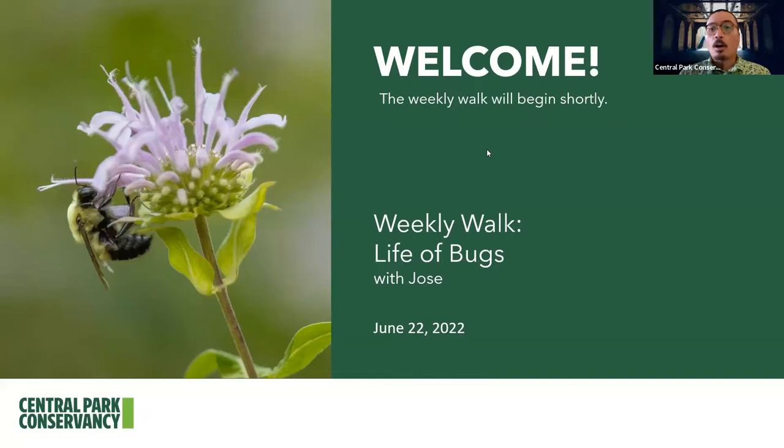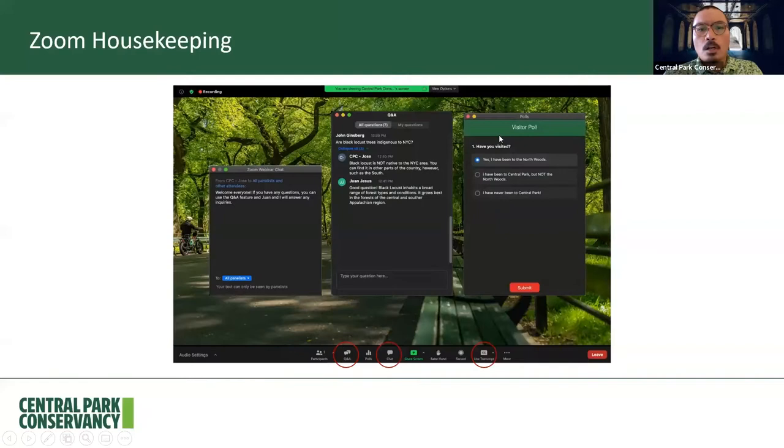For our walk today, let's go ahead and get right into it. As you all know, all participants are muted, but you can use the chat feature to say hello and comment. If you have any questions, you can use the Q&A feature, and my colleague Desiree is going to be on the back end — she'll answer any questions you might have. Closed captioning has also been enabled. You can turn them off by simply pressing the live transcript button at the bottom of the screen and then pressing hide subtitles. Most of the images you're going to see today were taken by myself or from our official Central Park Conservancy archives, with a few others listed at the bottom of each image.